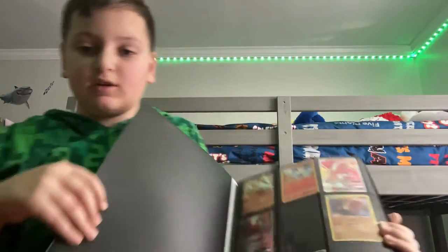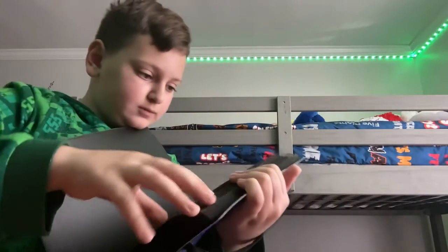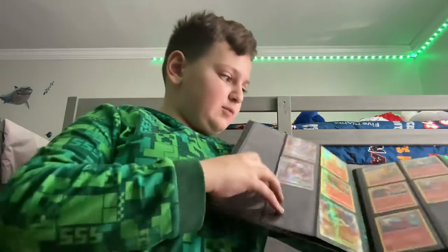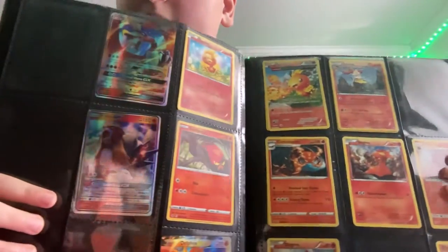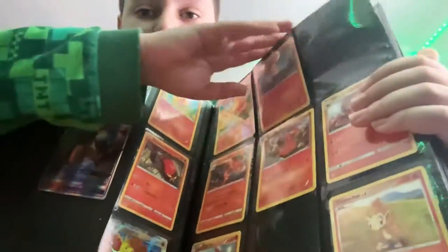Here's my binder. I have a lot of rares that I've been getting lucky with. I got like some Charizards and stuff like that, and I have an Entei and some other stuff.